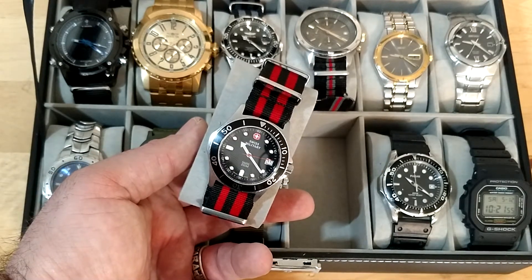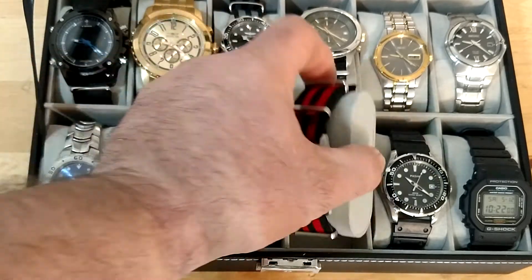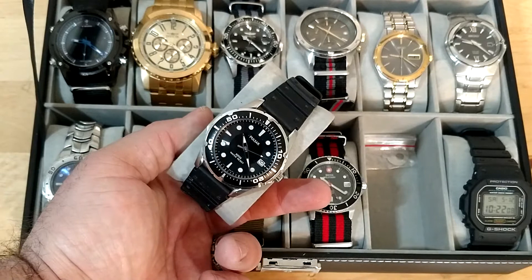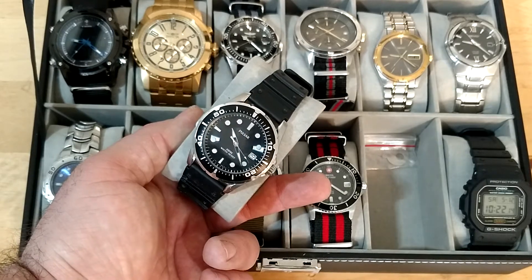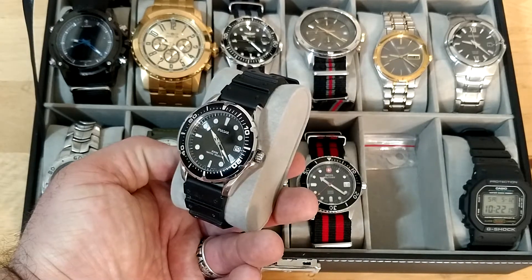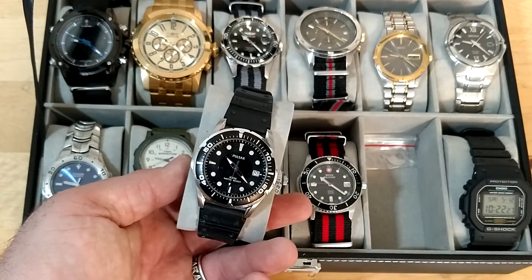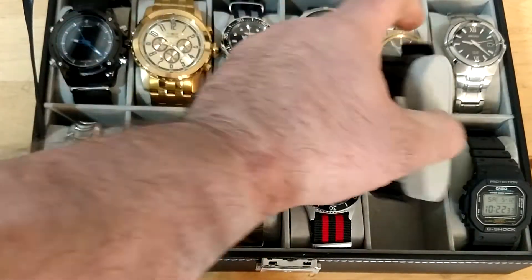Some of these Wenger watches end up very inexpensive on eBay, Mercari, and places like that. Pulsar — the best watch you've never heard of. Pulsars are actually Seiko's brand; it's their middle-grade line. I got this one for less than $20 and it's in fantastic shape, looks like new. It's got a rubber strap, very consistent with dive watches, which I really like.